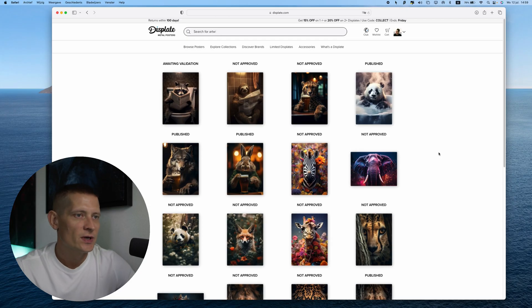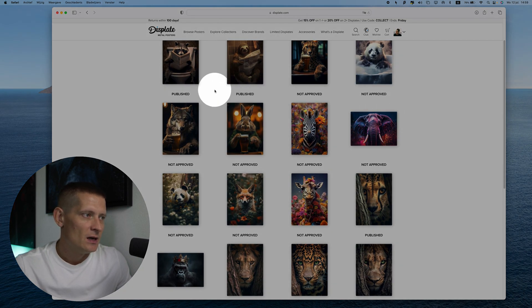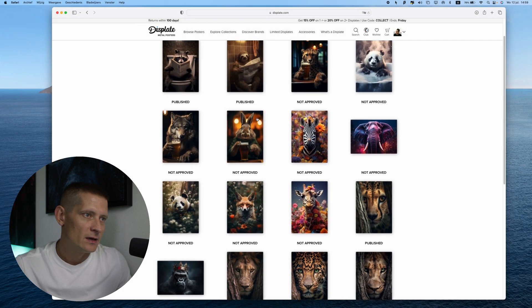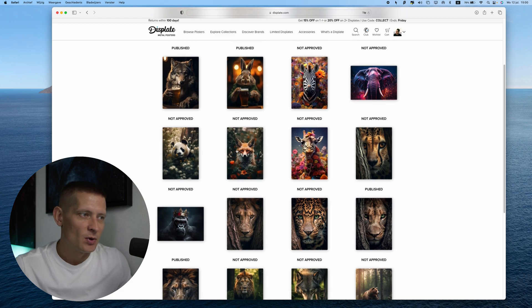Let's jump into my profile here to show you the last uploads and what happened. Here are my recent uploads — last time I uploaded these two and they are published. Before that, I uploaded a lot of stuff at once and they all got rejected at once.